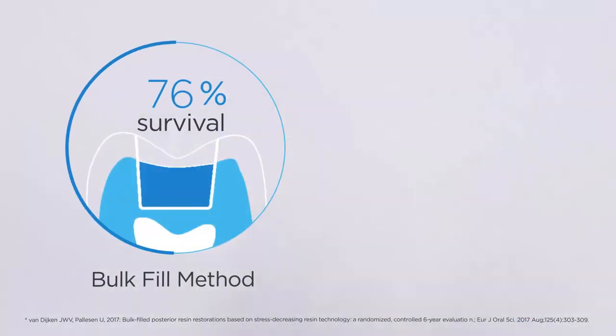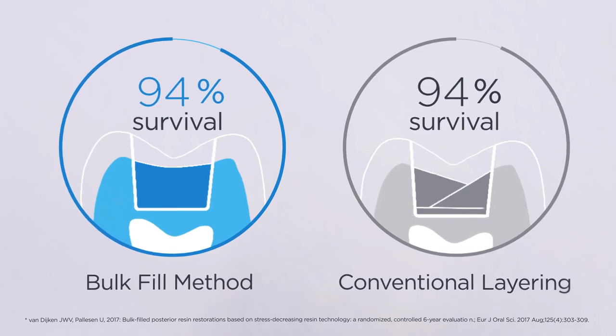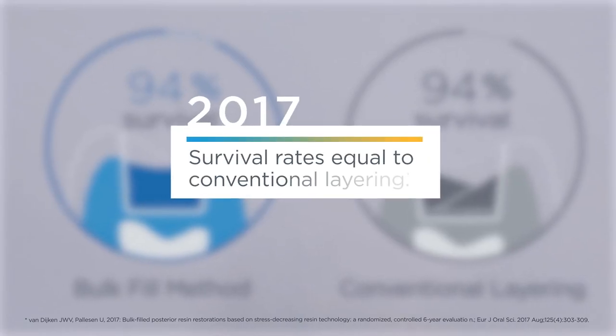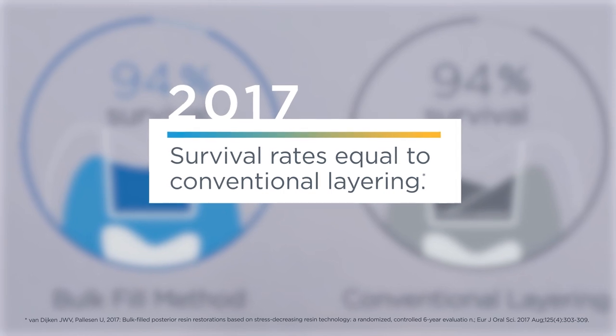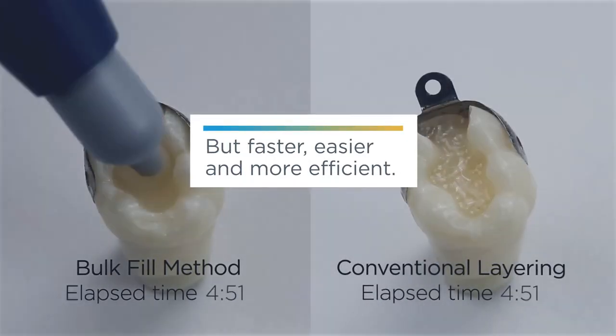The SDR bulk fill technique was compared to conventional layering in long-term clinical studies. After six years, survival rates with SDR were the same as those using conventional layering — but faster, easier, and more efficient.